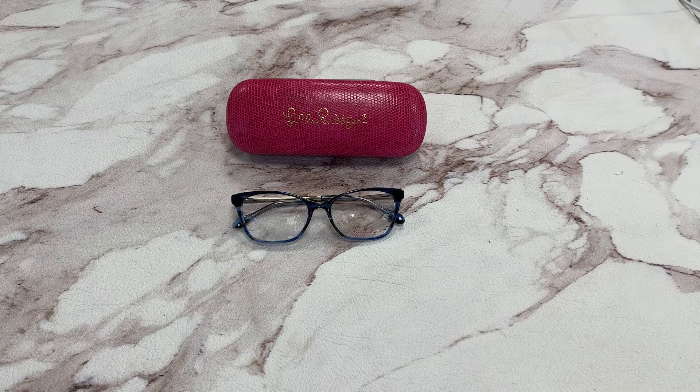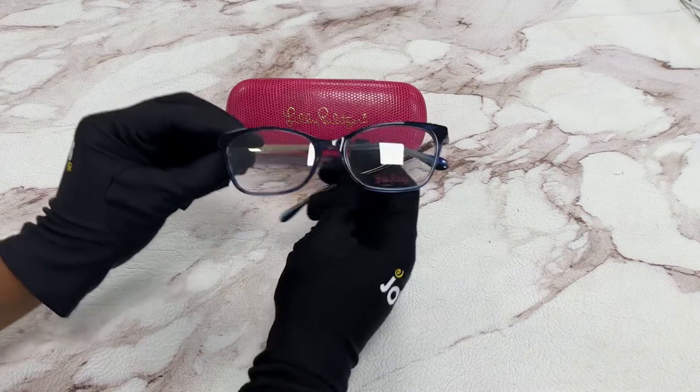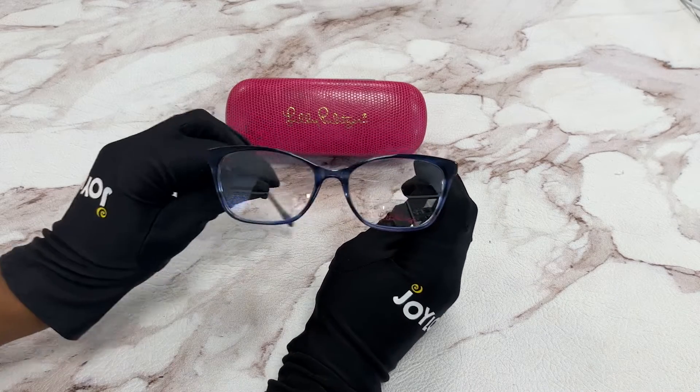Hi, I'm Dylan from Joylot. I'll be demonstrating Lily Pulitzer Eyeglasses Selma, color code BL. The color of the frame is a blue half shell color. It has a cat eye shape.